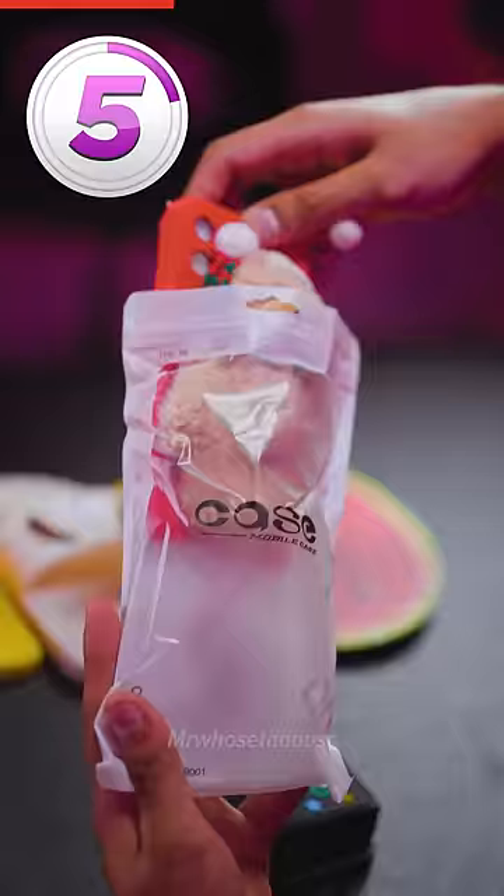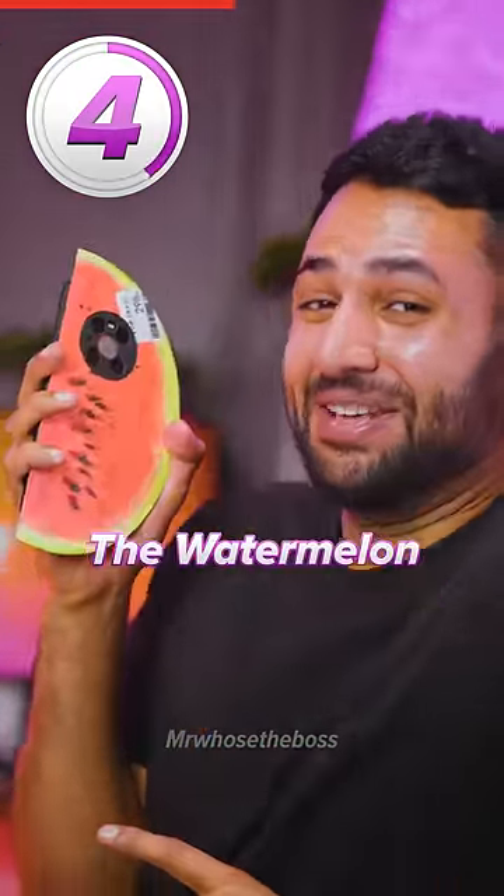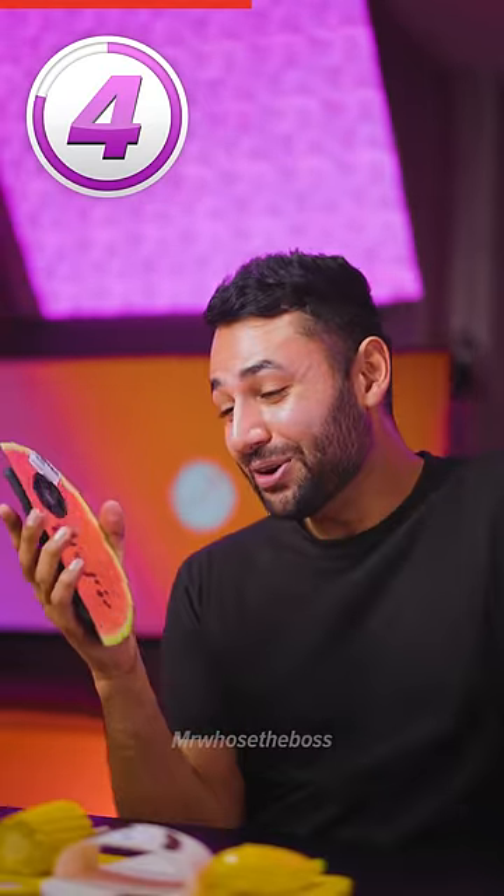But it gets worse. Number five is the bear — it genuinely looks like he's been pinned into the case against his own will. Number four is the watermelon. Good luck ever fitting your phone in your pocket again.